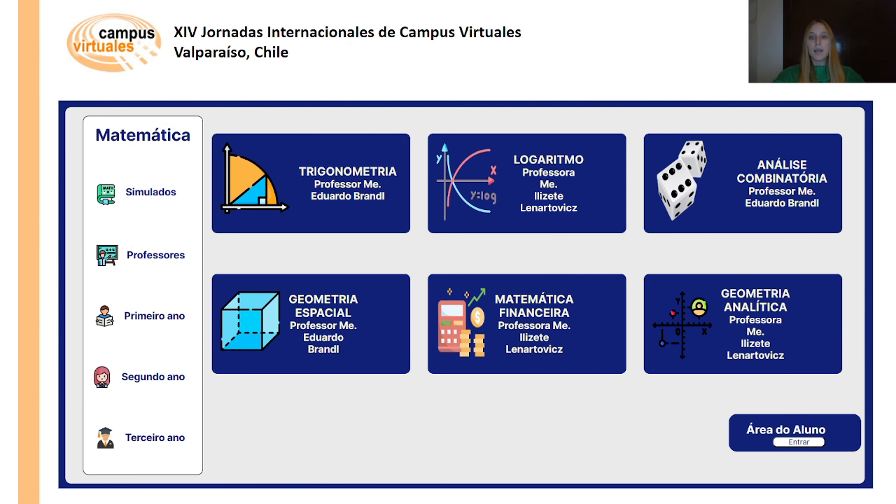In this figure, an organized educational interface is shown featuring math modules. It includes a navigation panel on the left and the student area option offering personalized learning paths and access to resources tailored to students' needs.